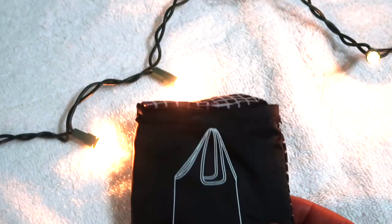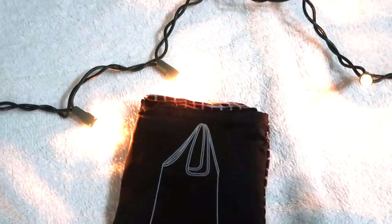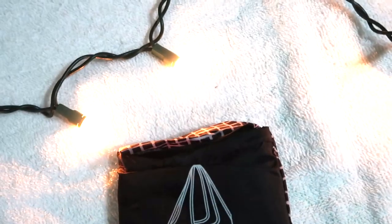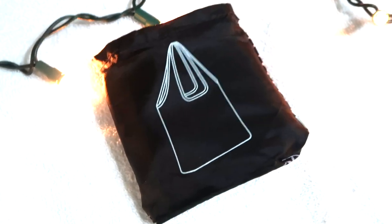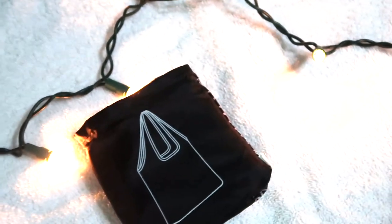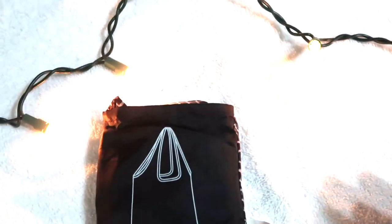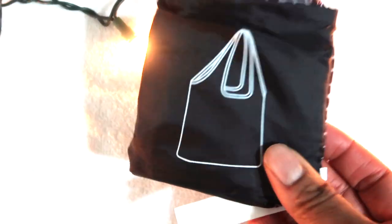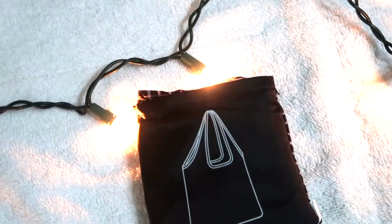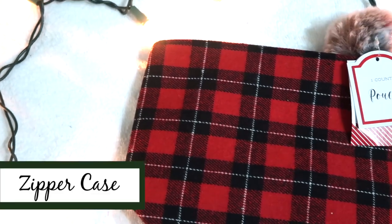Reusable tote bags are a must-have. These foldable reusable tote bags from IKEA are really compact and lightweight — you can put one in your coat pocket and never forget a bag. They come in colors like black, red, and navy, with a little pattern and a solid front that folds inside itself. They're great for travel, groceries, or keeping in your car door pocket, and they only cost a couple of bucks.